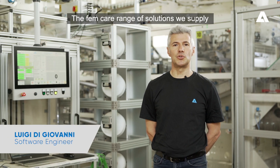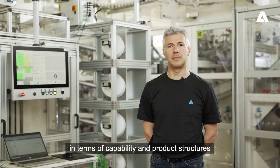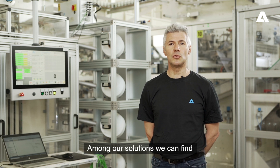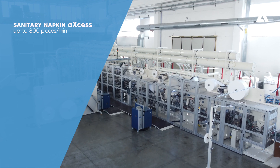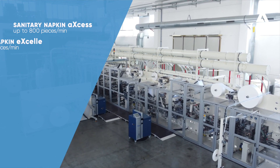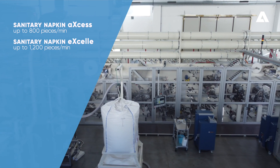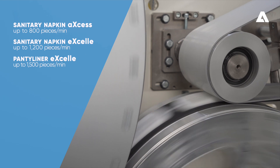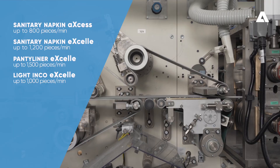The FanCave range of solutions we can supply can answer to all market requirements in terms of capability and product structures. Among our solutions we can find the Axel Sanitary Napkins at 800 pieces per minute, the Axel Sanitary Napkins at 1200 pieces per minute, the Axel Panty Liner at 1500 pieces per minute, and the Axel Light Tingo at 1000 pieces per minute.